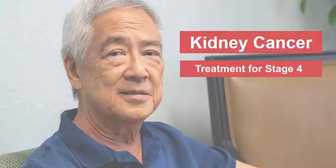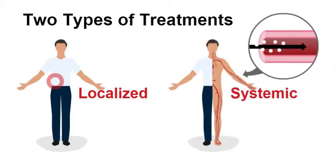Welcome to our Treatment for Metastatic Stage 4 Kidney Cancer Quick Guide. Cancer treatments can be divided into two types: localized and systemic.